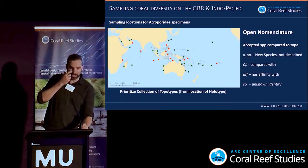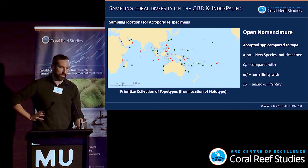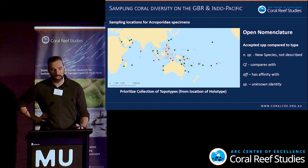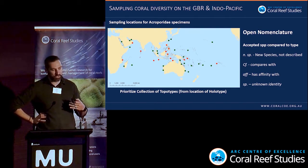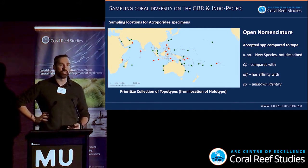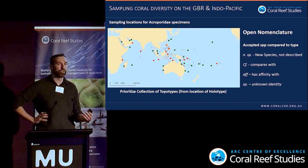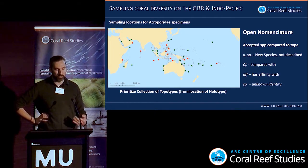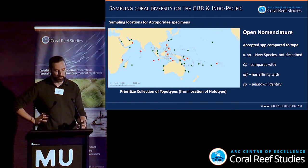We've sampled across the Indo-Pacific — green shows where we've sampled, red where we're going next. We've implemented an open nomenclature when identifying things in the field: we only give a species an accepted or nominal name if we're able to compare it to holotype material and it looks exactly the same. We have new species designations, variations labelled as 'cf.' or having affinities to a species, and things we're not confident about at all.